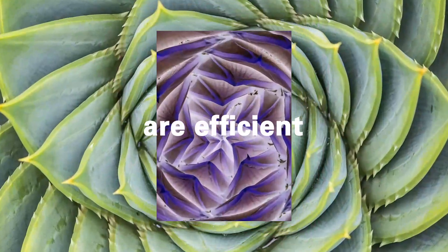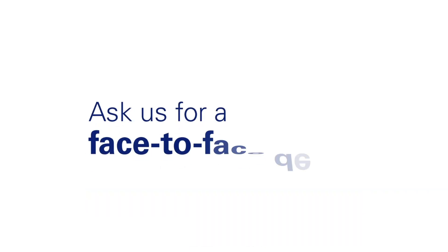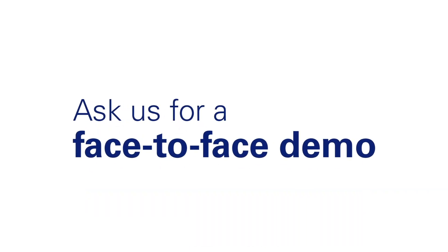Want to see business process mining in action? Ask us for a face-to-face demo.